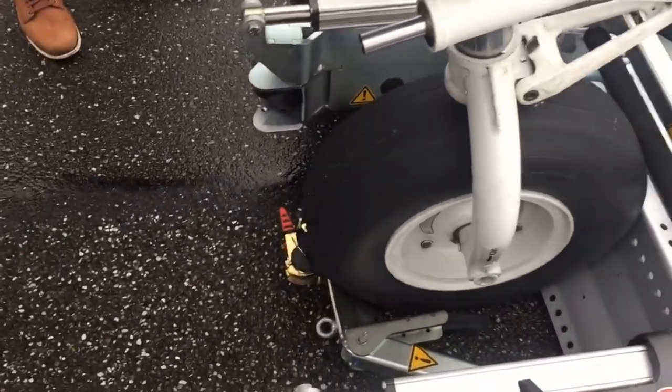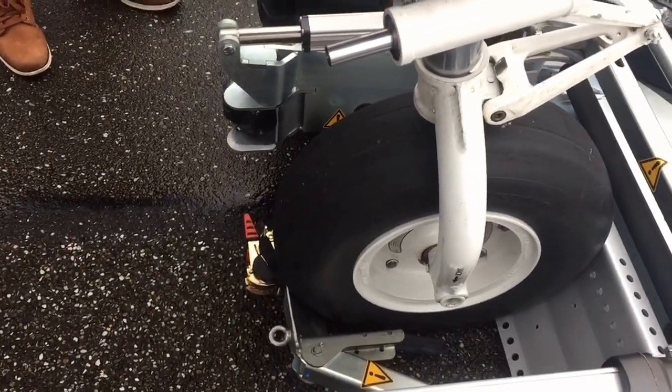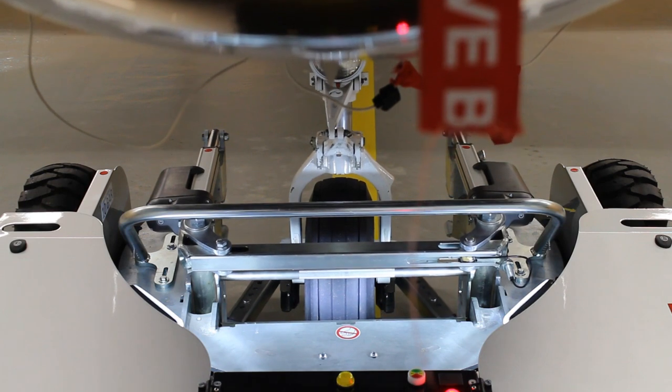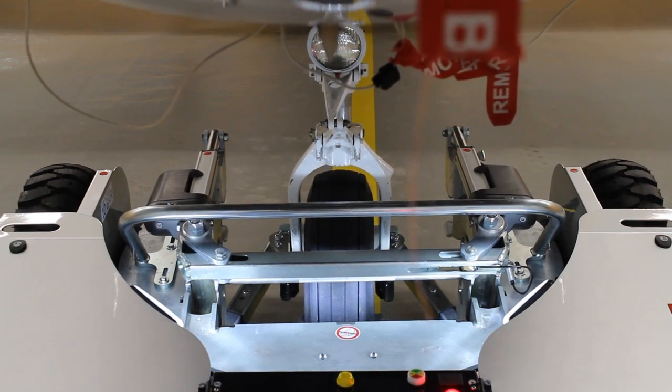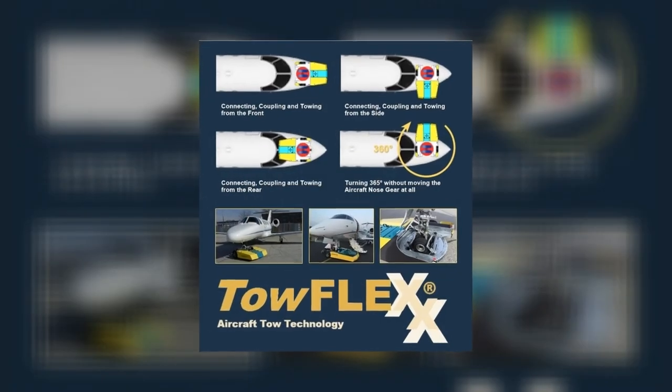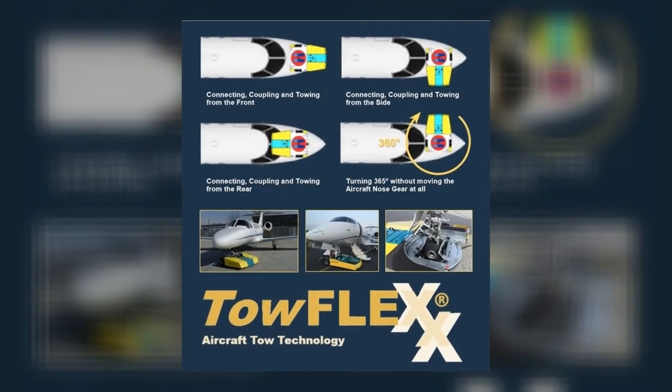There is less time required – no need for straps, winches, or adapters. TOEFLEX can capture the nose gear from the front or the rear, and the 5 Series can dock from all four sides. That provides unlimited flexibility and unmatched capabilities.